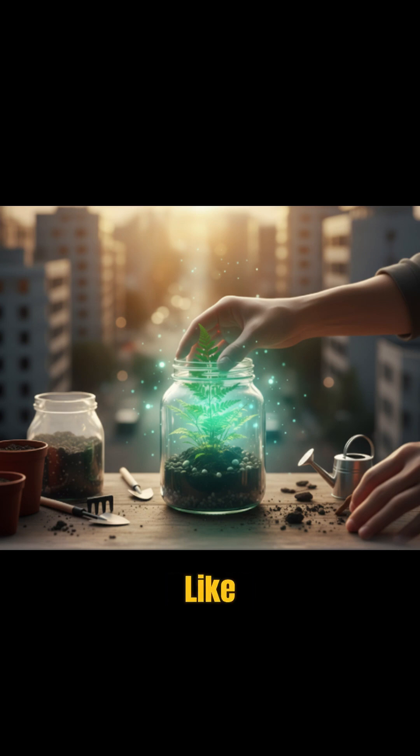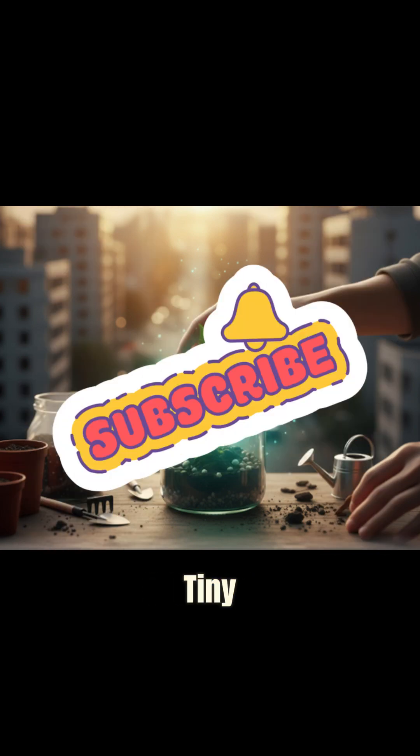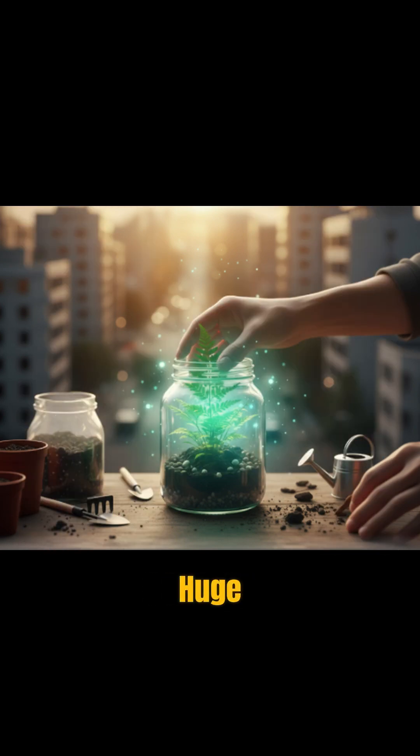Don't forget to like this video, share it with your fellow nature lovers, and subscribe for more tiny worlds with huge stories.